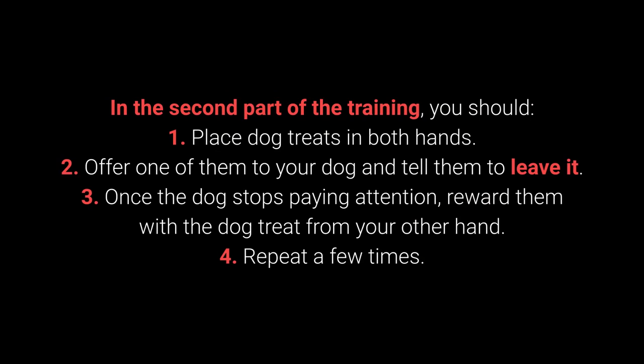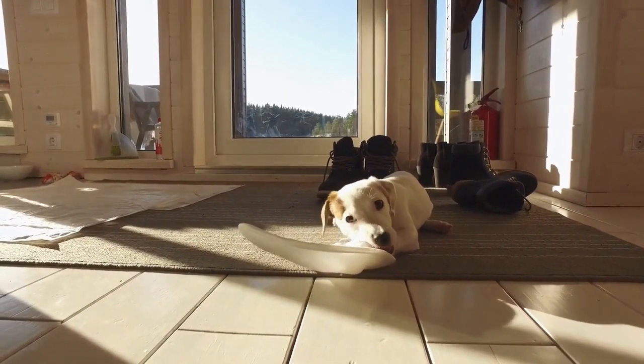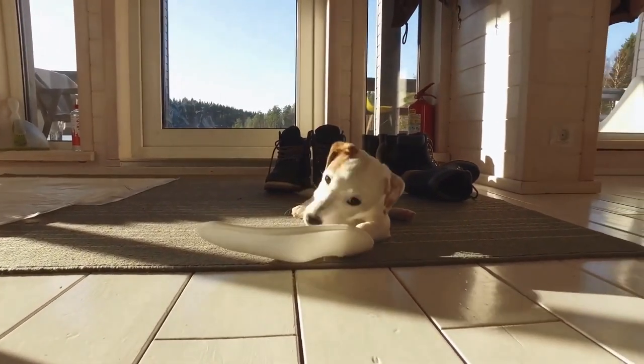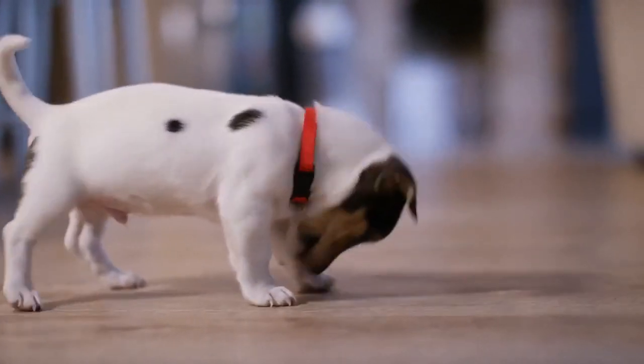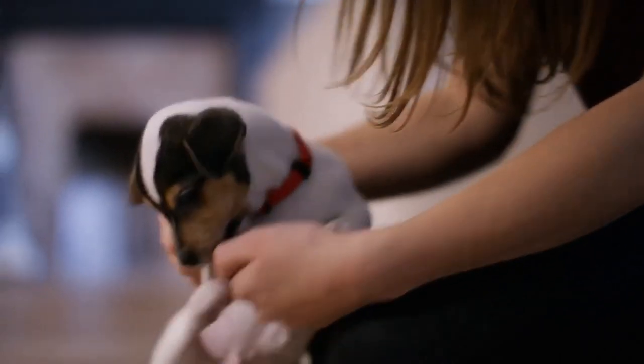In the second part: 1. Place dog treats in both hands. 2. Offer one to your dog and tell them to leave it. 3. Once the dog stops paying attention, reward them with the treat from your other hand. 4. Repeat a few times. The third part uses the same steps, but place one of the treats or toys on the floor instead of holding it. This command shows its worth during walks and with other behavioral problems — puppies especially love sneaking, licking, and chewing on anything they come across.